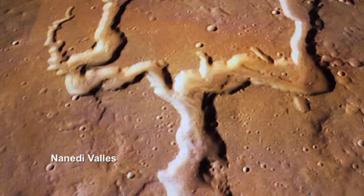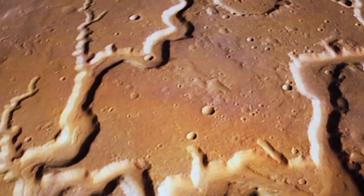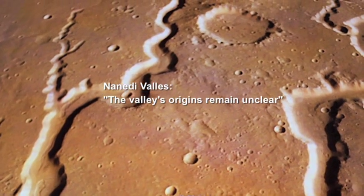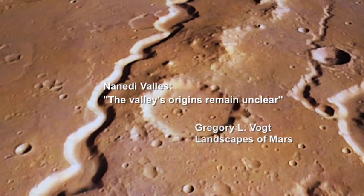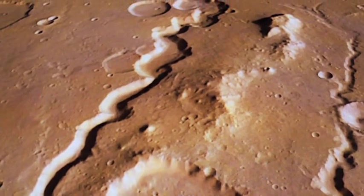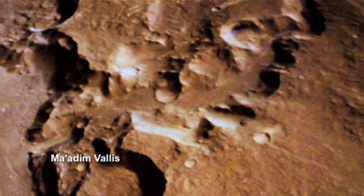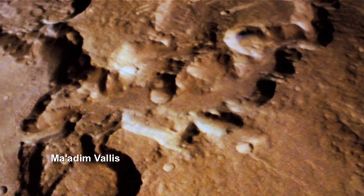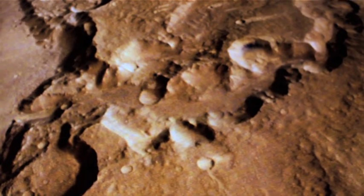We see virtually identical craters, alcoves, and sharply cut stubby gouges along the Needy-Vallis. Numerous other Margin rills underscore the same enigma, and the unanswered questions grow year by year.